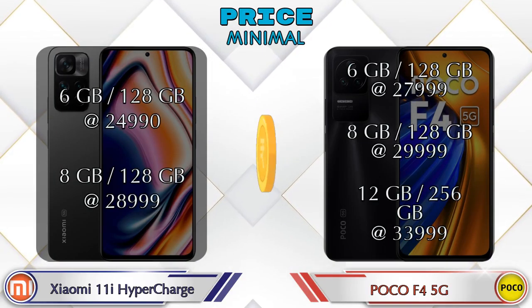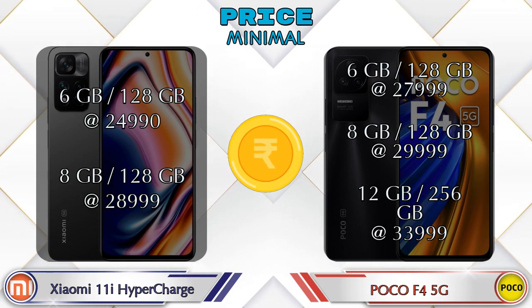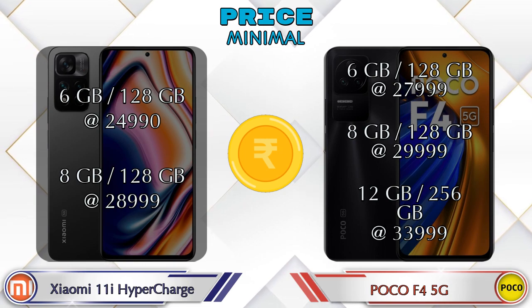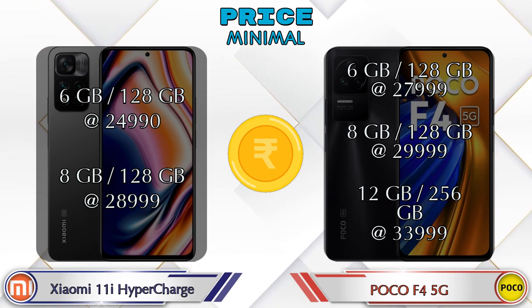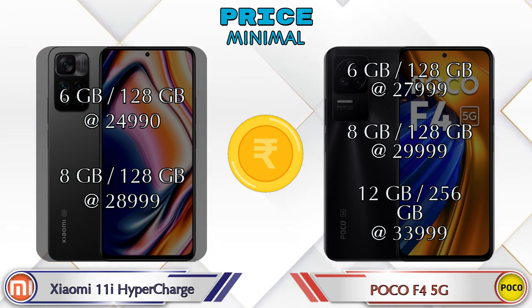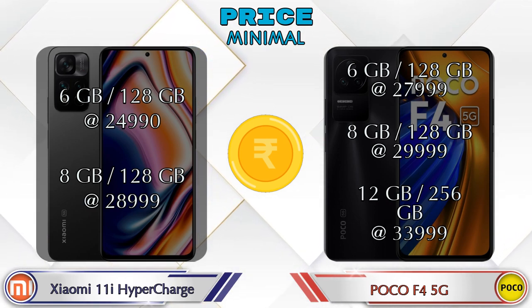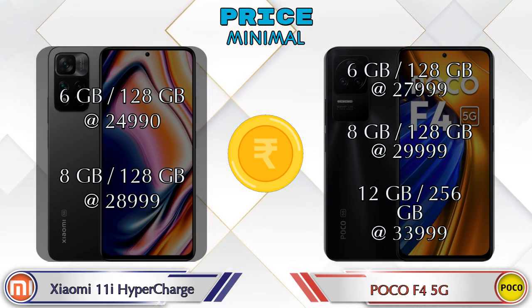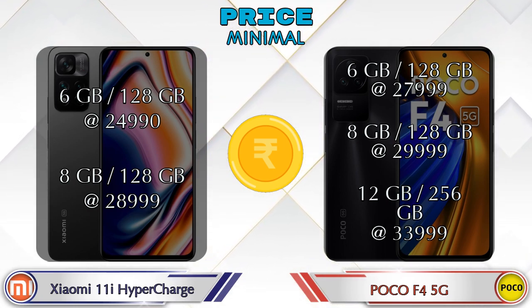Both phones have the same tube variants. The 11i Hypercharge is available in 6GB RAM + 128GB storage at ₹24,990 and 8GB RAM + 128GB storage at ₹29,999. The F4 5G is available in 6GB RAM + 128GB at ₹27,999, 8GB RAM + 128GB at ₹29,999, and 12GB RAM + 256GB storage at ₹33,999.